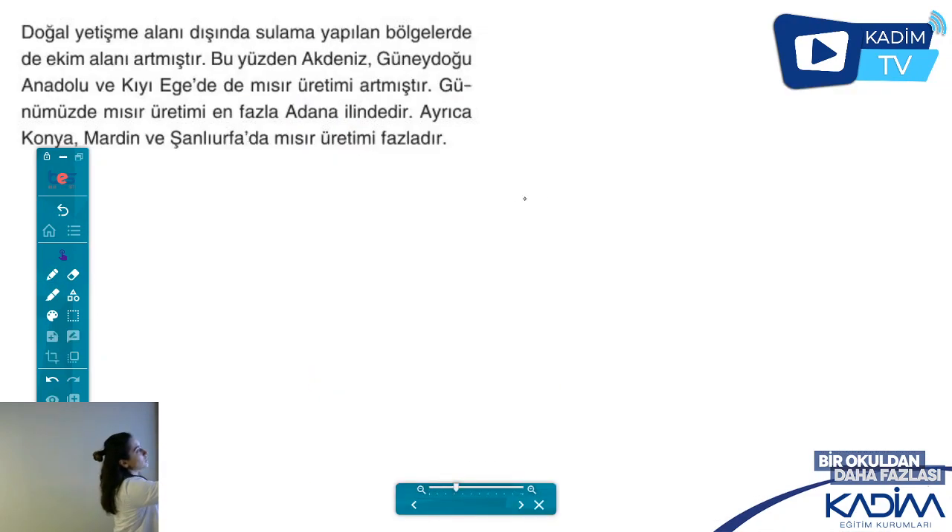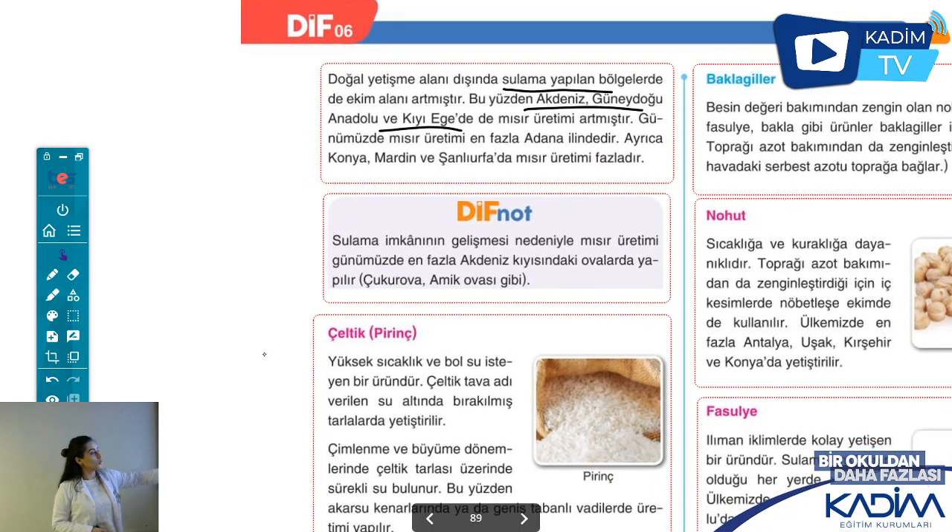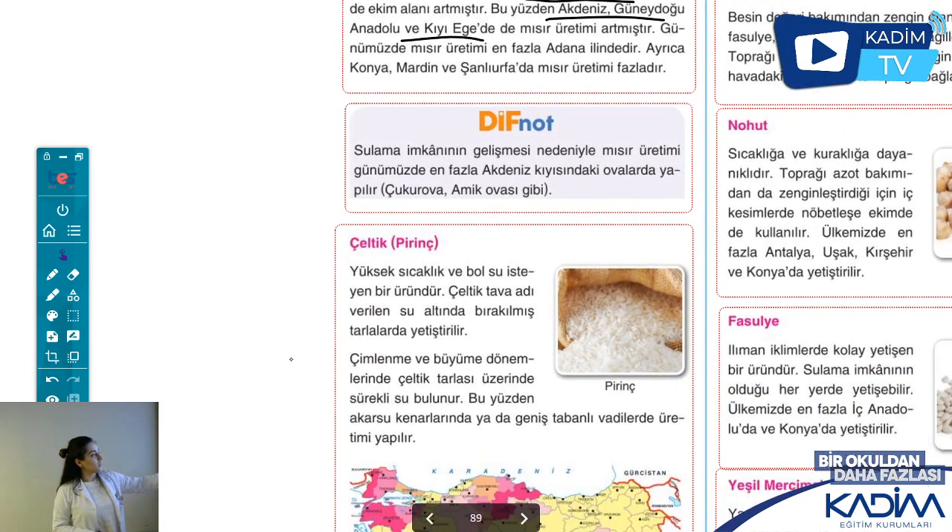Mısır üretimi en fazla Adana ilindedir. Doğal yetişme alanı kıyı Karadeniz iken, sulama imkânı sağlandığı için Adana'da da yetişebilir. Sulama yapabildiğin bölgelerde mısır yetiştirilebilir: Akdeniz, Güneydoğu Anadolu, kıyı Ege'de mısır üretimi artıyor. Son zamanlarda Çukurova'da da üretimin arttığından bahsedilmiş.